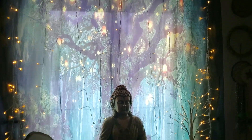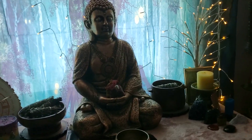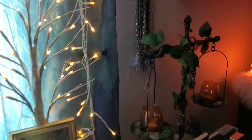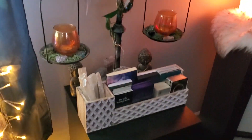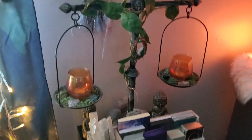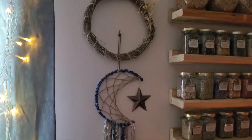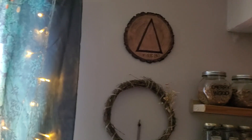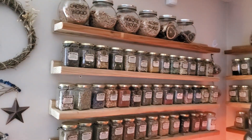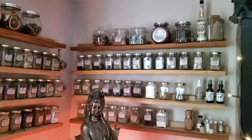We're down in my witchy room where I do the majority of all my videos. We move over here — there's a little stand that's got some of my stuff in it, some more decks. Moving over into my herb area.